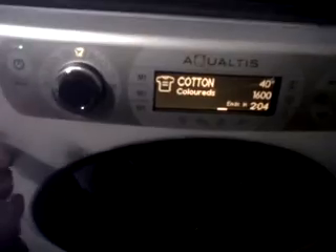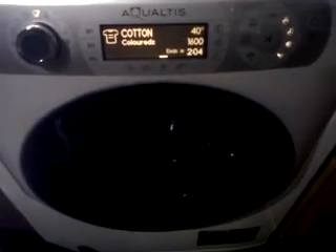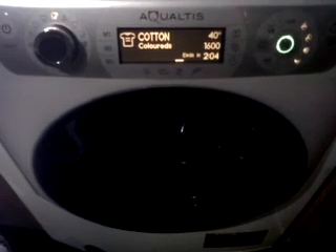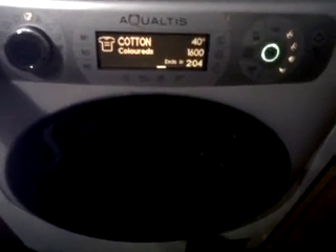Very nice and easy to use. If there is anybody with a large family, get one of these — it's going to cut down your washing and your energy. You won't be paying so much for electricity.